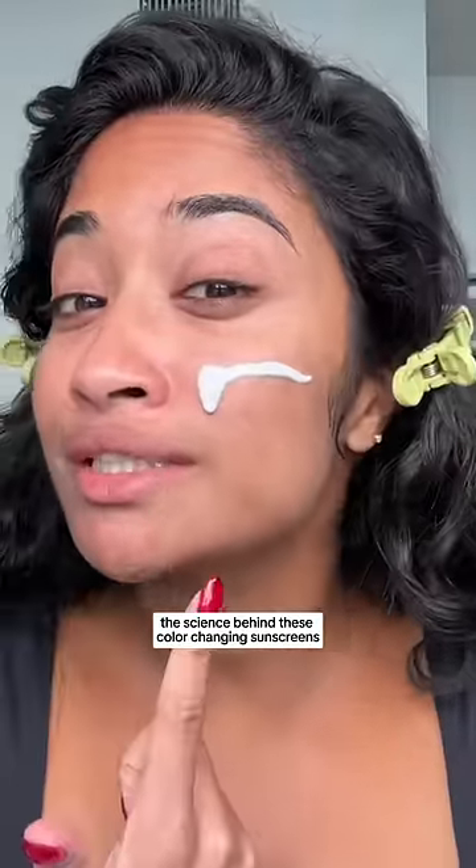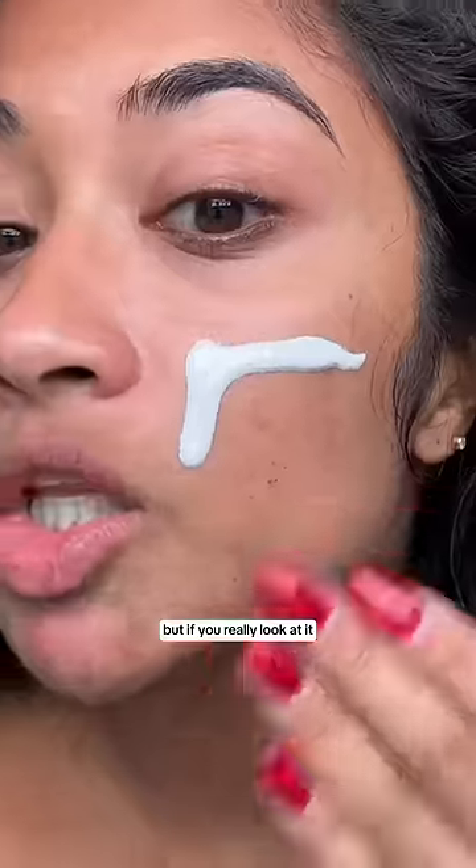I want to explain the science behind these color changing sunscreens. First it applies white, but if you really look at it, it's got these tiny beads. So then when you mix it, it just changes into one shade. This is tan.